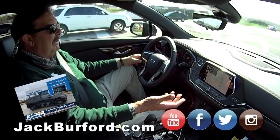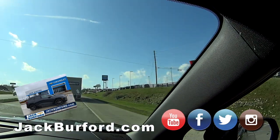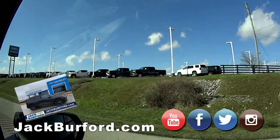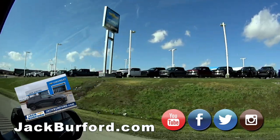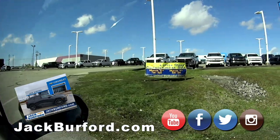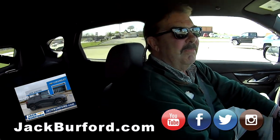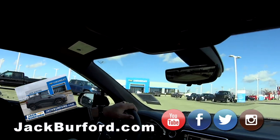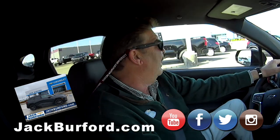You can stop by Jack Burford Chevrolet — we're coming up on it right now. It's 819 on the Eastern Bypass, right here in Richmond, Kentucky, right beside the Kentucky Fair. We're a family owned and operated business, been here 55 plus years. We enjoy selling cars — we have fun, and we treat people with respect and dignity. We treat them like family.